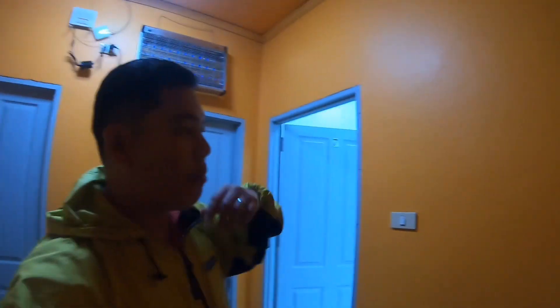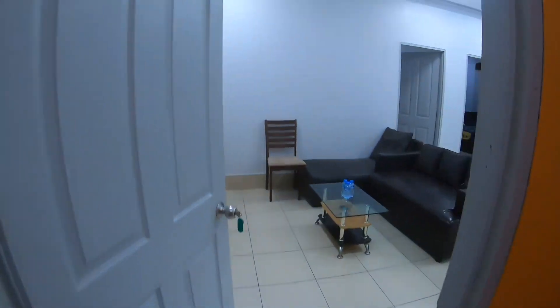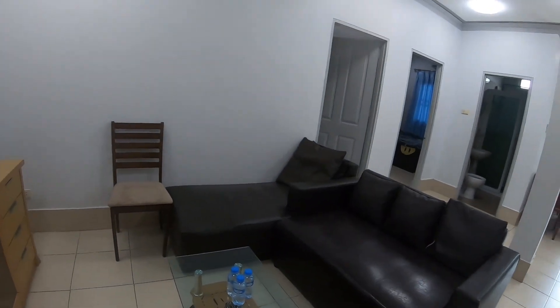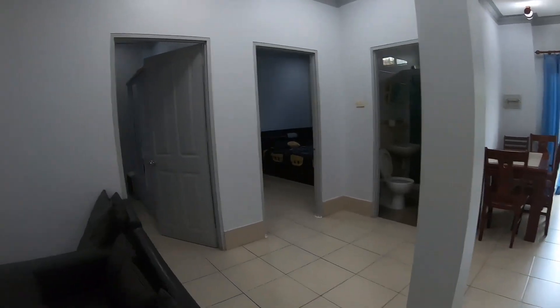We are here. We will see the apartment here. So this is a two-bedroom apartment — the living room area with the sofa. This is a two-bedroom apartment.